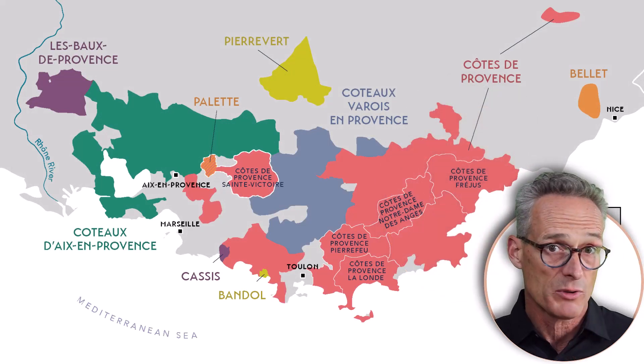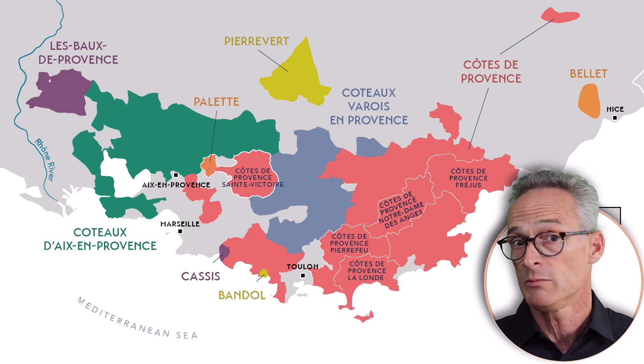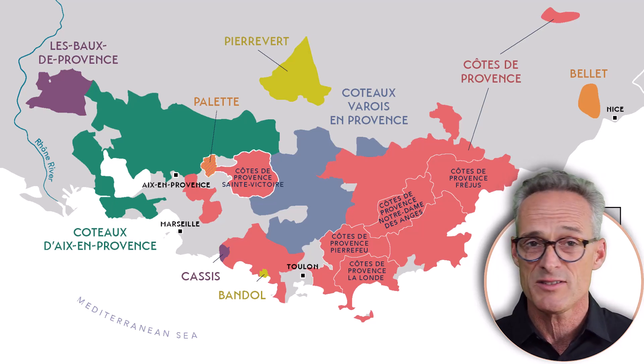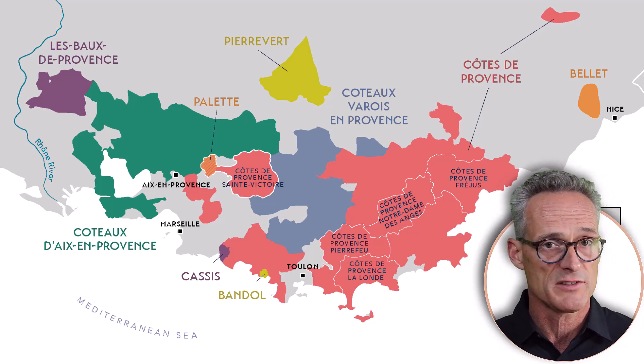You might be surprised that you can have Méthode Traditionnelle wine from that part of the world, but bubbles are great from everywhere and this is another exciting option, so let's explore it.